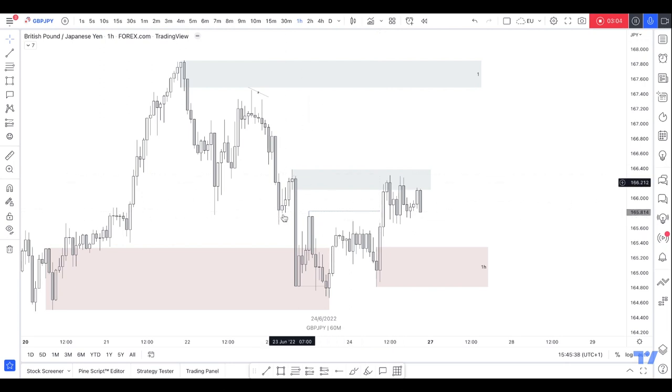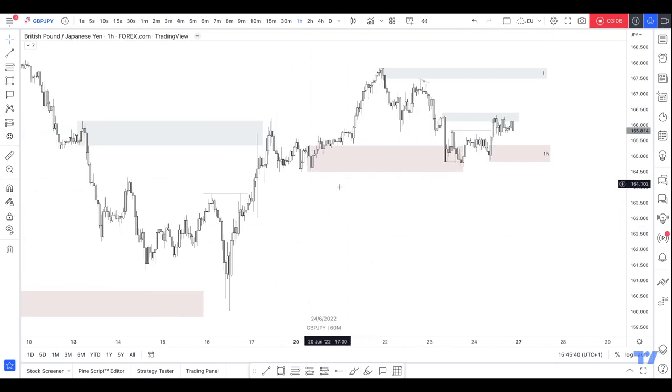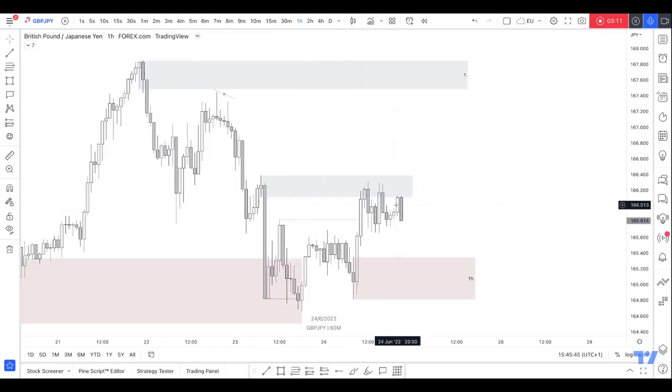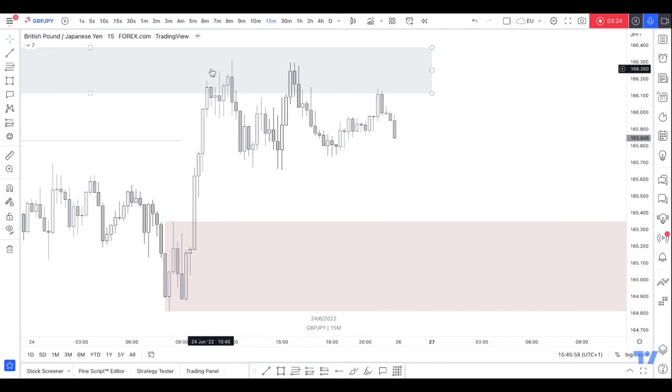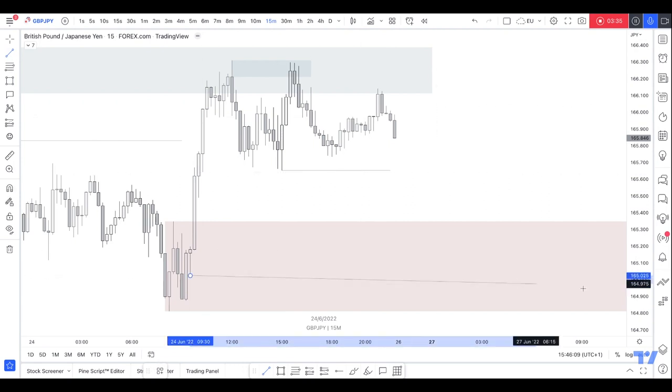Although it broke minor structure it didn't break major structure which would be this low here, so it hasn't really done anything — it's just fuel to induce sellers before taking them out. So I would look for this area. Let me see on the 15 minute if there's anything — you could sell back down into the demand zone. I would wait for this to be swept — that's probably a five minute area.